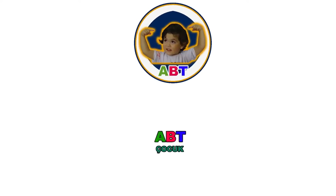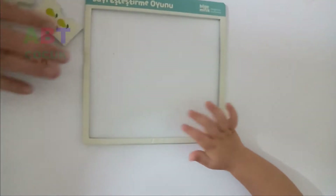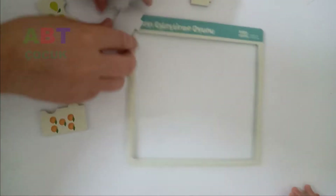I'm ABT, subscribe to my ABT channel. Wow! Welcome to my video. I am learning numbers with number and object matching. Please watch and like my video.